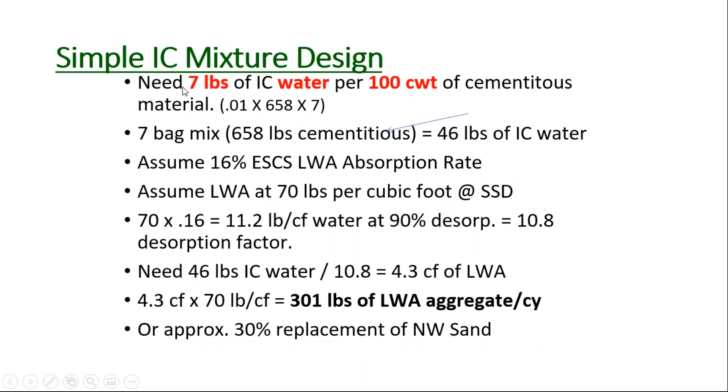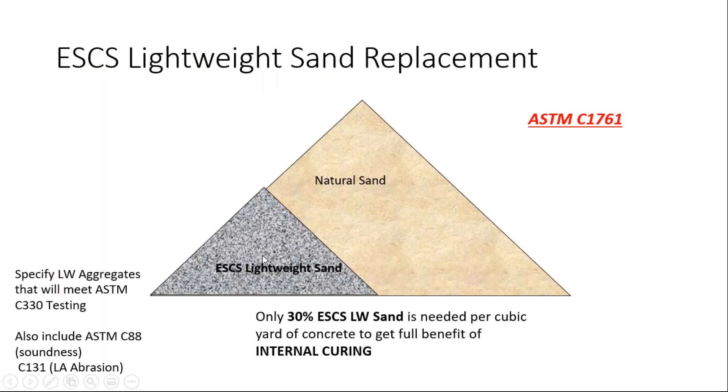The research has proven that we need seven pounds of water per hundredweight of cement. So in a seven-bag mix, that would be 49 pounds of internal water. This is based on the desorption and absorption of the lightweight material, which suppliers will easily provide, and it comes down to about 30% — or 300 pounds of lightweight aggregate per cubic yard of concrete — to get the full benefit of internal curing. ASTM C-1761 includes a calculator for determining the volume of lightweight aggregate needed, and every lightweight aggregate producer can also help the ready mix producer come up with the mix design.